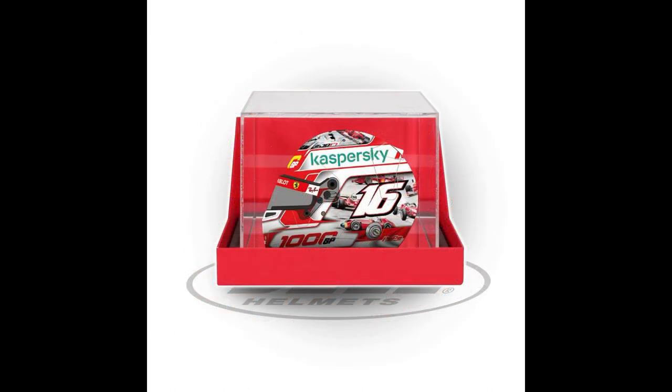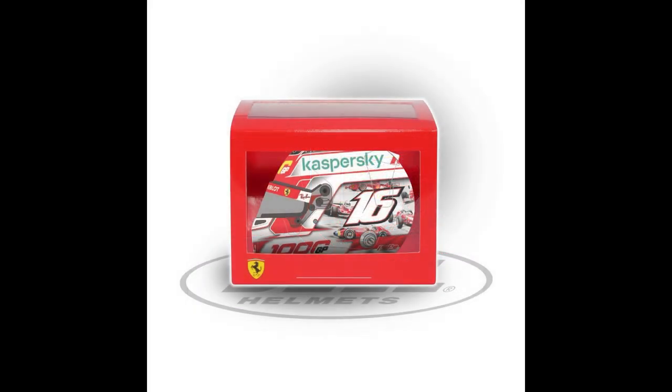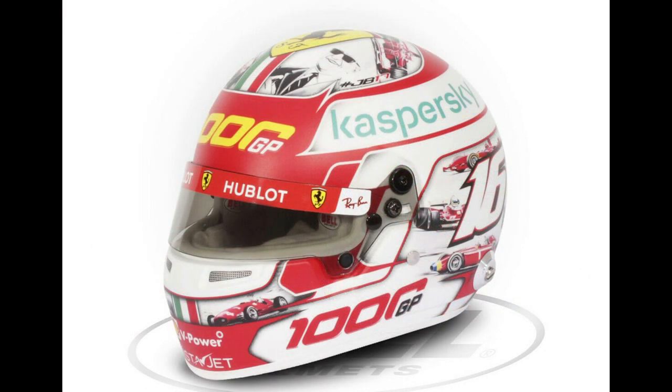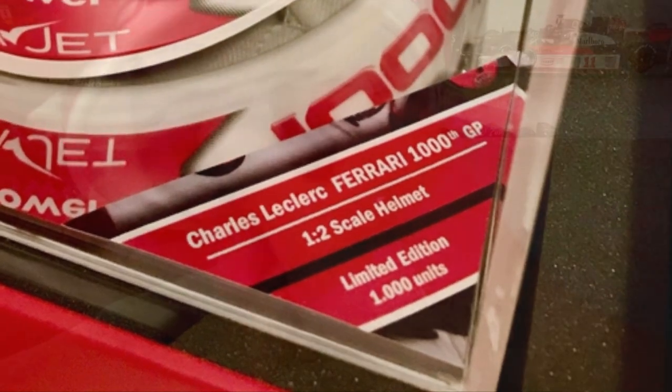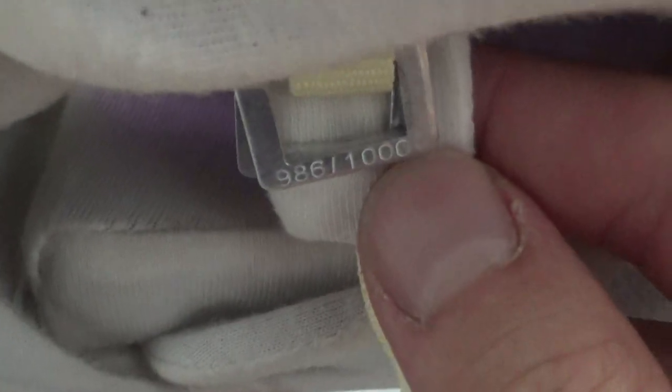There was a deluxe version that came in a Ferrari branded box. Inside, the helmet comes with a special display case, and this version was quite pricey at €299 if I remember correctly. The other version came in a more normal Ferrari branded window box and did not come with a display case — this is the version that I bought. In total they quite fittingly produced a thousand pieces, and all the helmets are numbered, actually engraved in the D-rings of the mini helmet as you can see here.